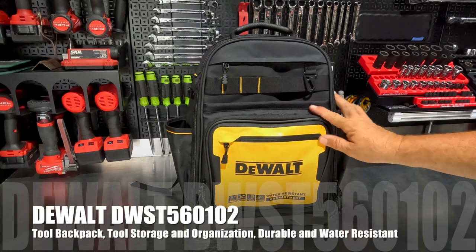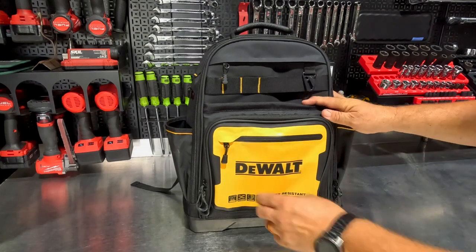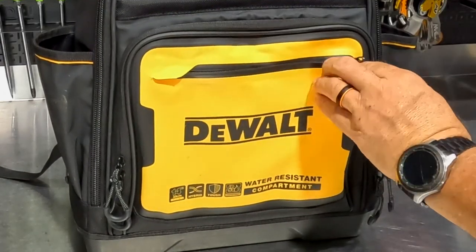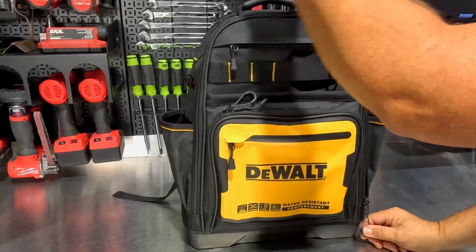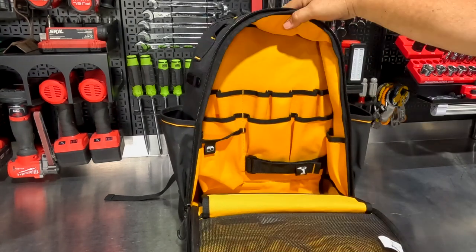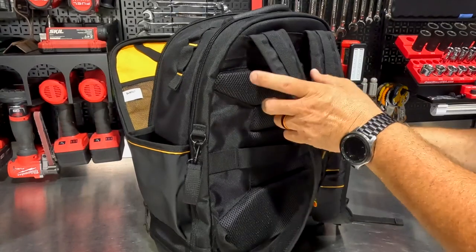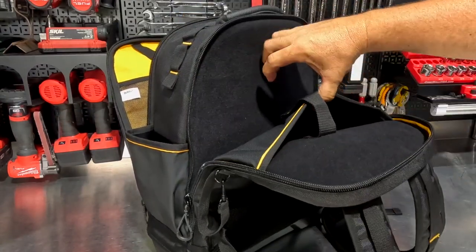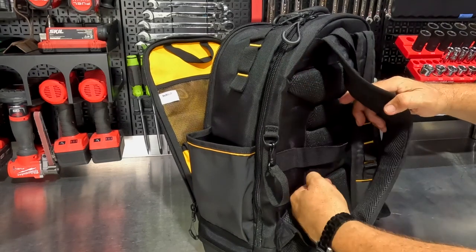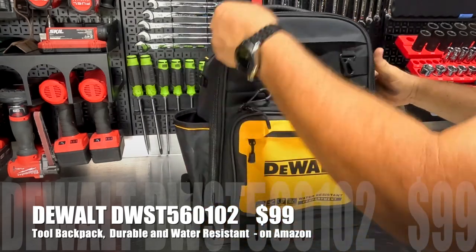This is part of the brand new series from DeWalt — soft storage bags that all include water-resistant compartments. This is the 14-inch backpack, and you can put a full-size computer in here, as well as your cell phone in this watertight IP54-rated compartment. You get 43 different pockets and compartments for large drills, impact drivers, pliers, batteries, and more. It also has nice padded straps and a padded back plate to keep you comfortable on the go.